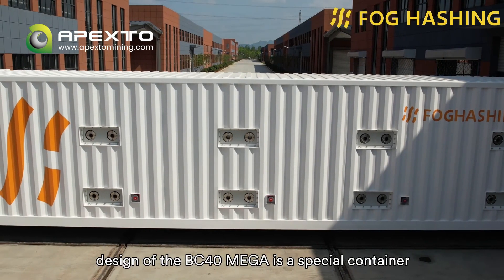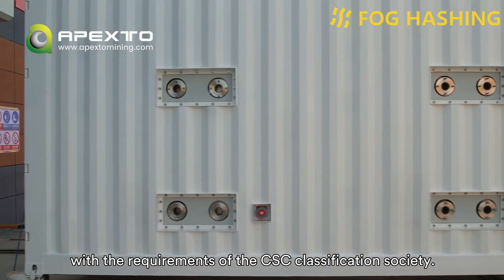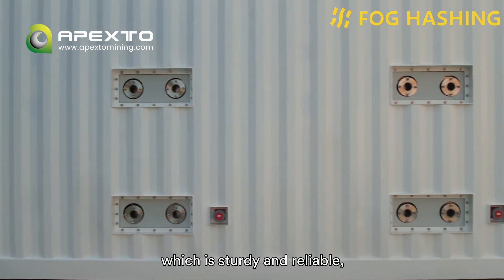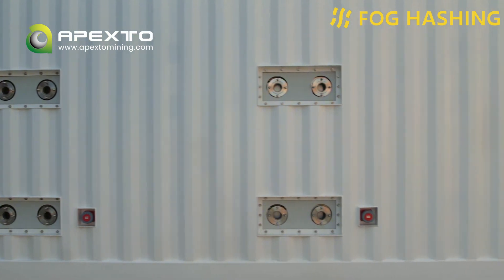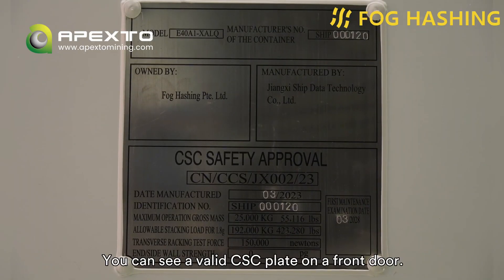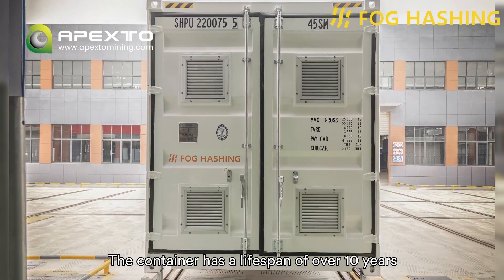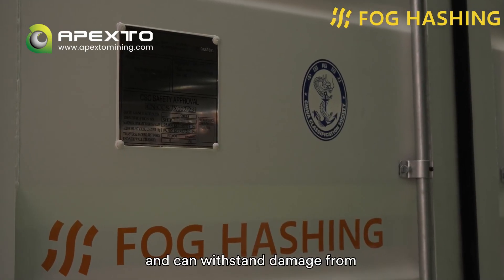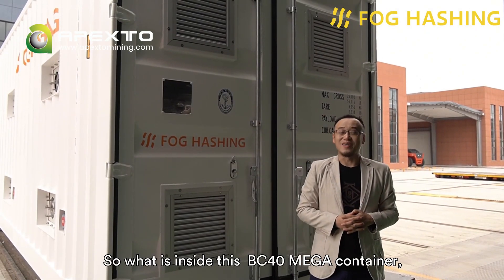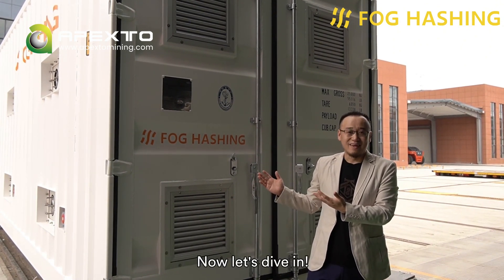The external framework design of the BC40 Mega is a special container that complies with the requirements of the CIC Classification Society. It has a standard size of 40 feet, which is sturdy and reliable, so it can be transported for international shipping directly without a need for any other packaging. You can see a valid CIC plate on the front door. The container has a lifespan of over 10 years and can withstand damage from strong winds of up to 60 meters per second.